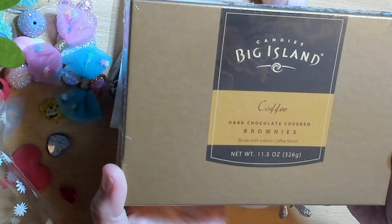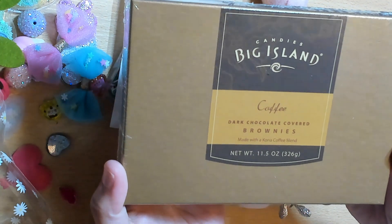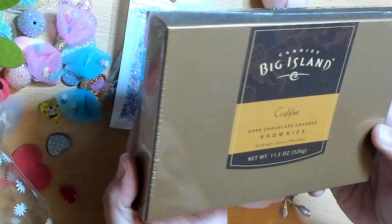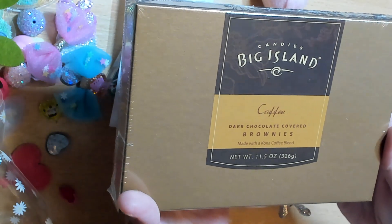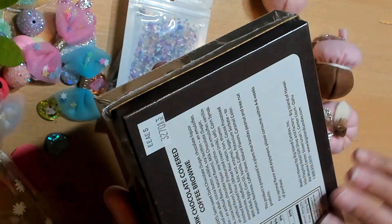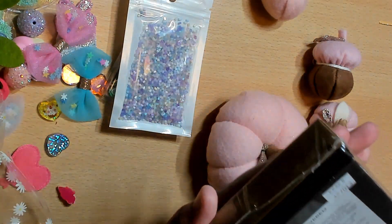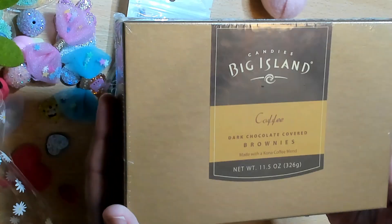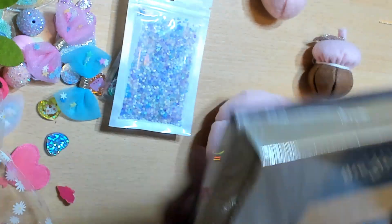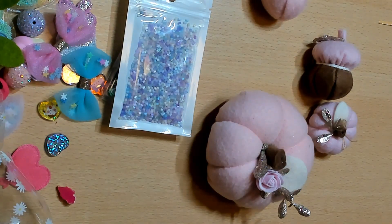Dark chocolate covered brownies with Kona coffee blend — oh my god! I don't care that it's ten o'clock at night, I'm about to eat these for real. We may have to pause this video!